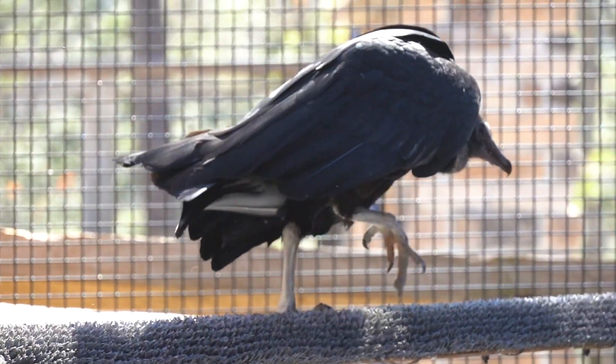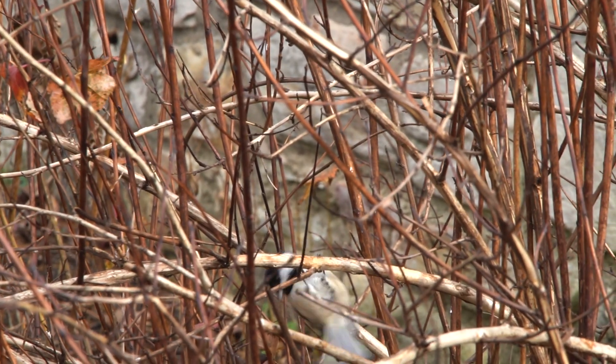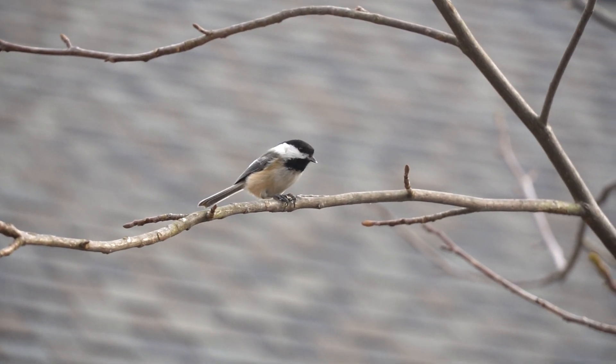Birds are fascinating to study because of their many adaptations. Birds use their tails in lots of ways as they perch, peck, pilot, and parade around.